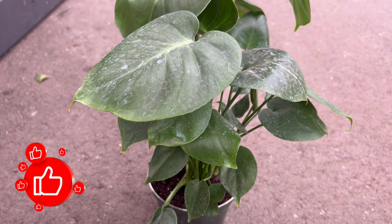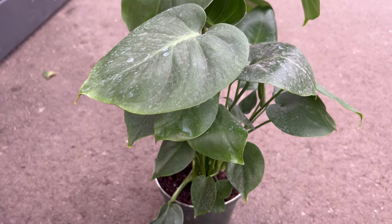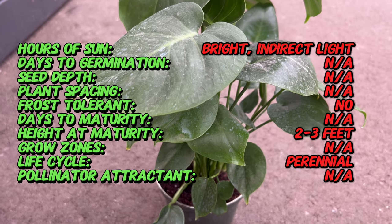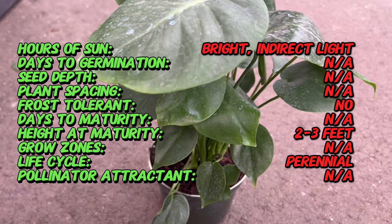Welcome back to Terramatta Gardens. Today, we're embarking on a journey into the lush world of the infamous Monstera Deliciosa, a botanical wonder celebrated for its iconic Swiss cheese-like foliage. Join us as we unveil the history of distinctive features and unique allure that makes this plant a cherished addition to homes and gardens worldwide.